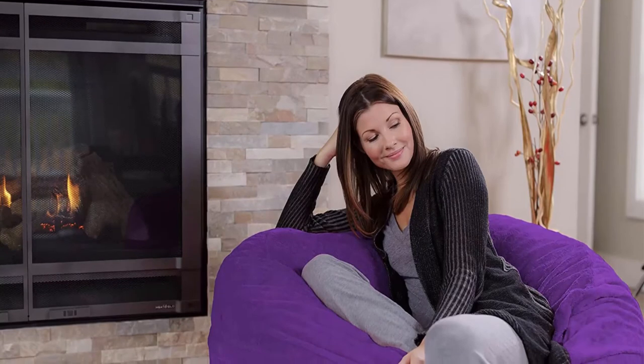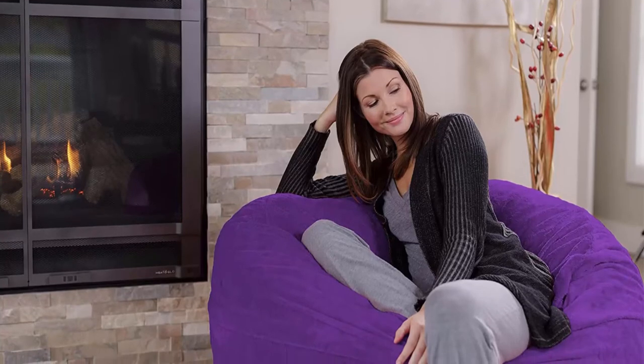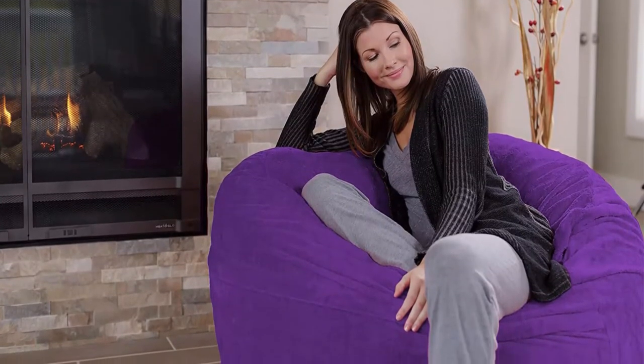Comfy furniture cover — the removable double-stitched microfiber is soft to the touch, machine-washable, and resistant to stains and discoloration for easy maintenance. Made in the USA with high-quality, light and fluffy U.S. shredded foam, premium zippers, and hand-selected fabrics that are double-stitched for maximum strength and durability. Covers are soft, supple, and sensuous to the touch, yet resistant to stains and discoloration. Our premium microfiber covers are the perfect blend of comfort, ease of care, and durability.